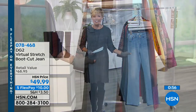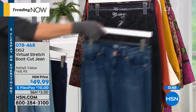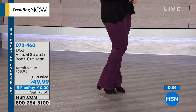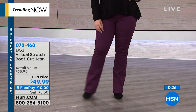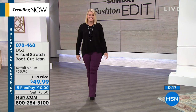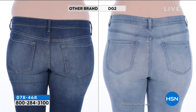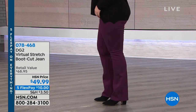Moving into Diane Gilman jeans — this is our virtual stretch boot cut. We have it in chambray, deep indigo, midtone, black, gray, forest green, plum, and red. These are $49.99 — on fifth flex, they're $10 to get them delivered. Virtual stretch means you get to go down a size completely — if you're a 10, get an 8. The stretch is so remarkable, and that's one of the things we love about the virtual stretch from Diane. The waist is higher and stretches even at the waistband, so it conforms to your body. We have petite, average, and tall inseams from 29.5 up to 33.5 inches.